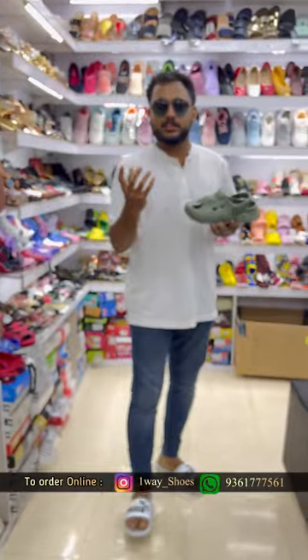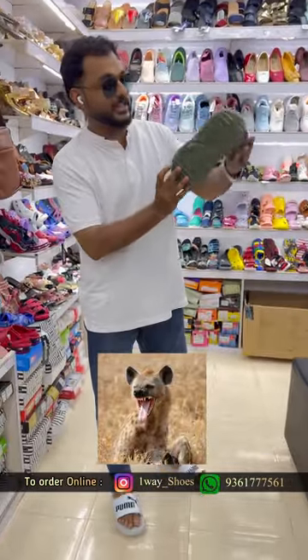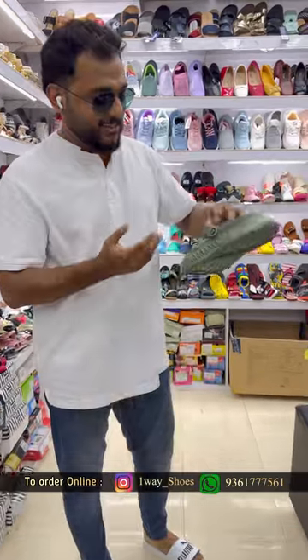Hello guys! We are going to buy a Haina.